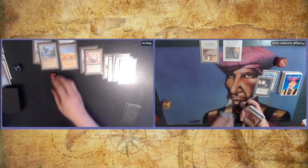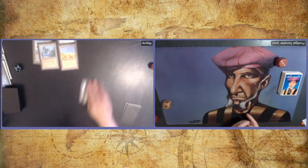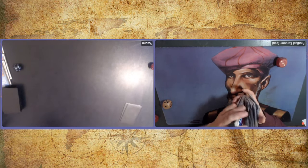What a grindy first game. We are going to shuffle up and then start game number two.